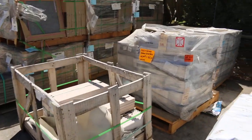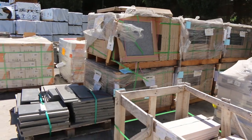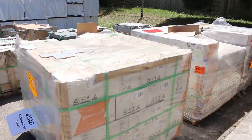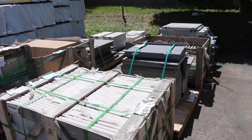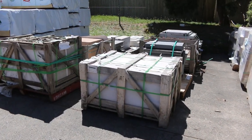Got a whole heap of tiles and pavers - a whole heap of all sorts of different stock there. Some bluestone I can see over there. Got some nice 600 by 600 tiles over the back there.